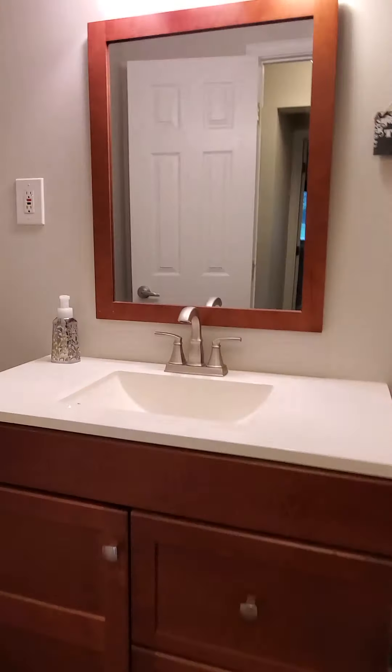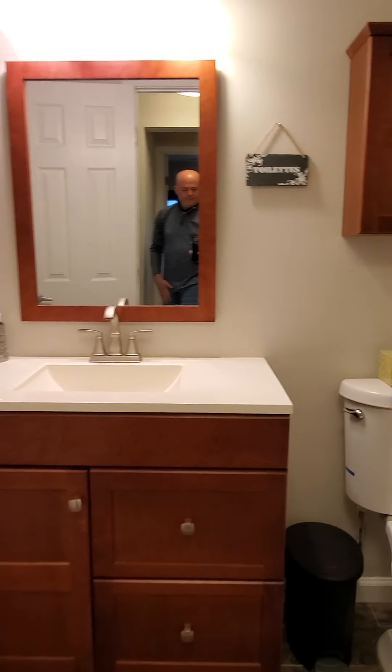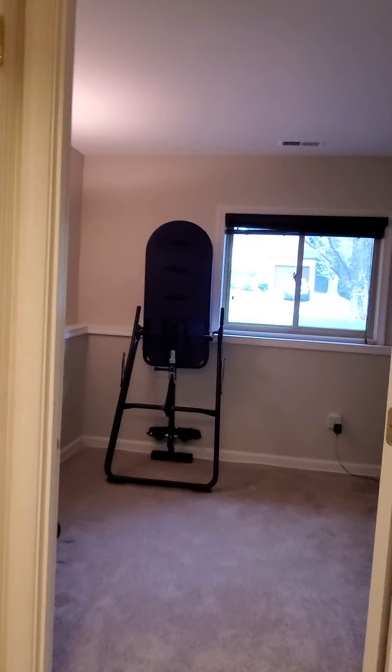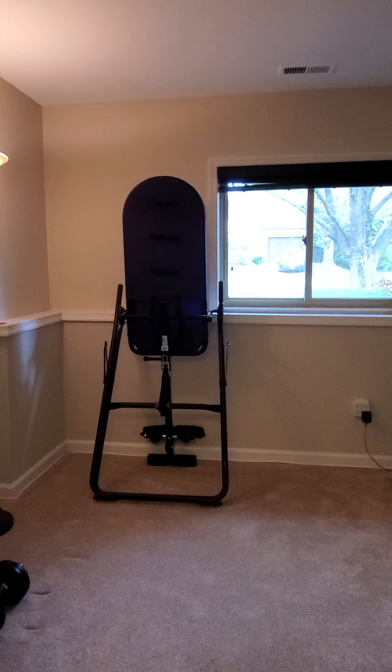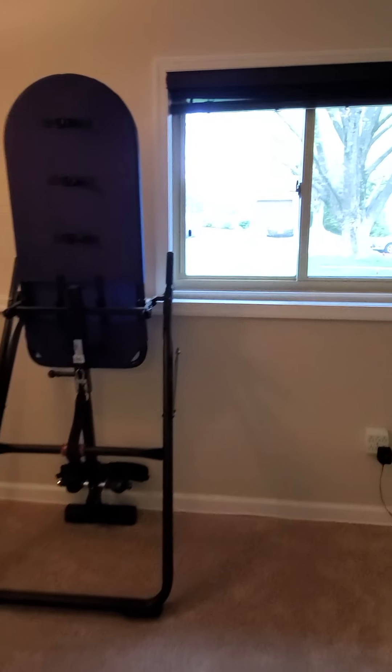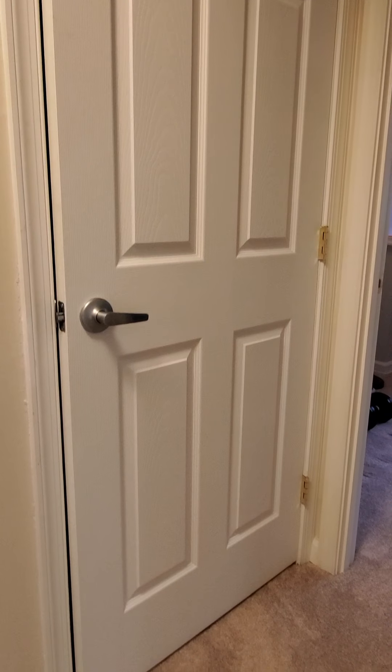The half bath down here is remodeled the same as the other two baths — no shower though. The fourth bedroom has a window and a closet, so it qualifies as a legal bedroom. Six-panel doors throughout with stainless steel hardware.